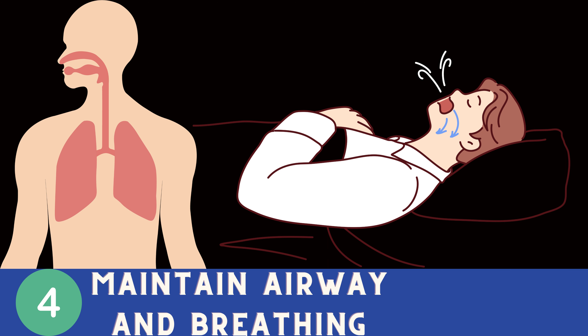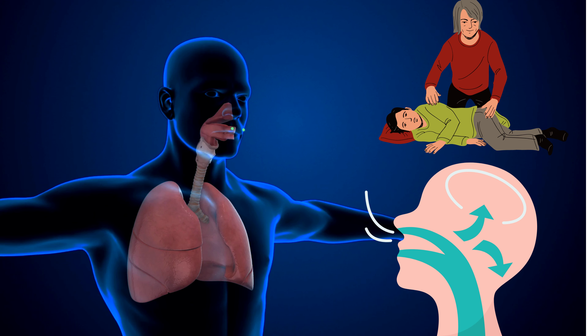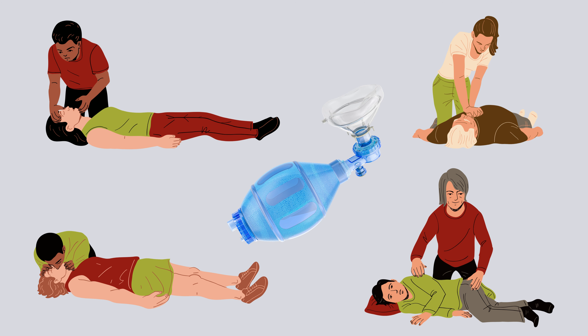Number 4: Maintain Airway and Breathing. Ensure the injured person has a clear airway and is breathing adequately. If breathing is compromised, perform basic airway maneuvers, such as the head tilt-chin lift technique. If needed, administer rescue breaths or consider using bag valve mask ventilation.